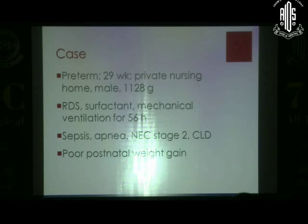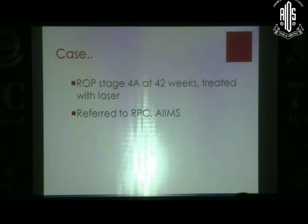I am named Bika, born at a private nursing home with a weight of 1.1 kg. The baby received all the things you will ever read in a Neonatology textbook: RDS, surfactant, mechanical ventilation for 56 hours, sepsis, apnea, NEC (necrotizing enterocolitis), chronic lung disease, and poor postnatal weight gain. Most chapters in the Neonatology textbook were covered by this baby. The baby went on to develop ROP stage 4A at 42 weeks and was treated with laser, referred to AIMS.